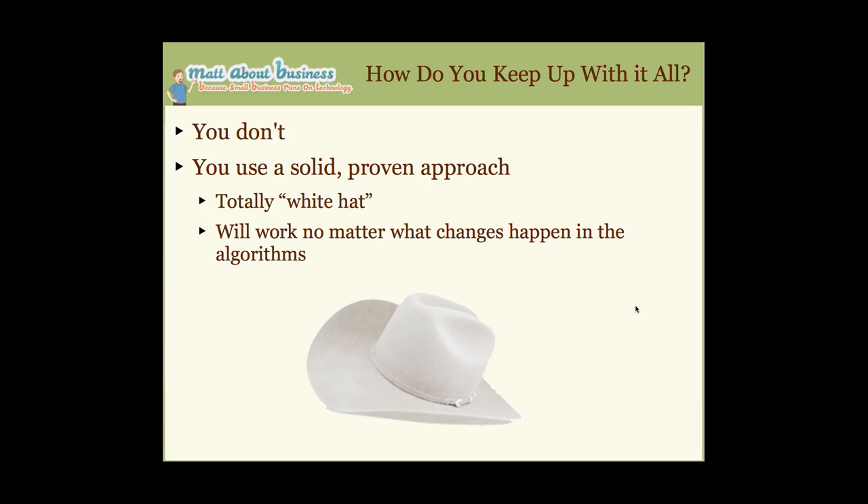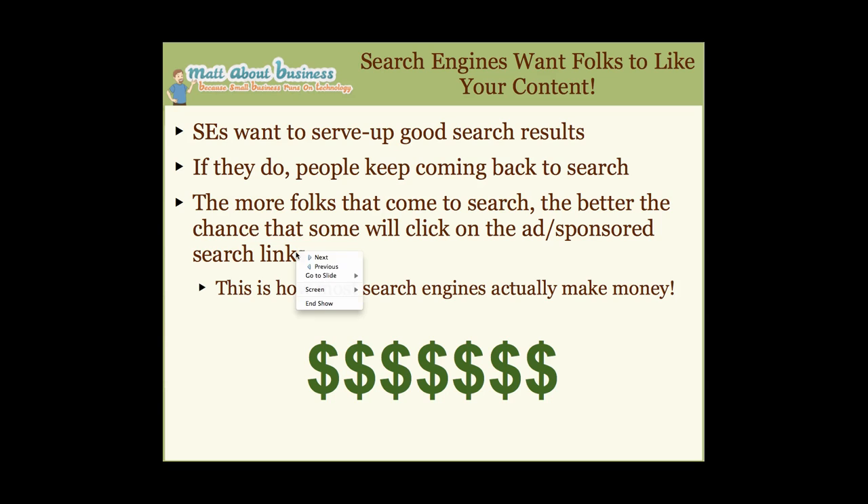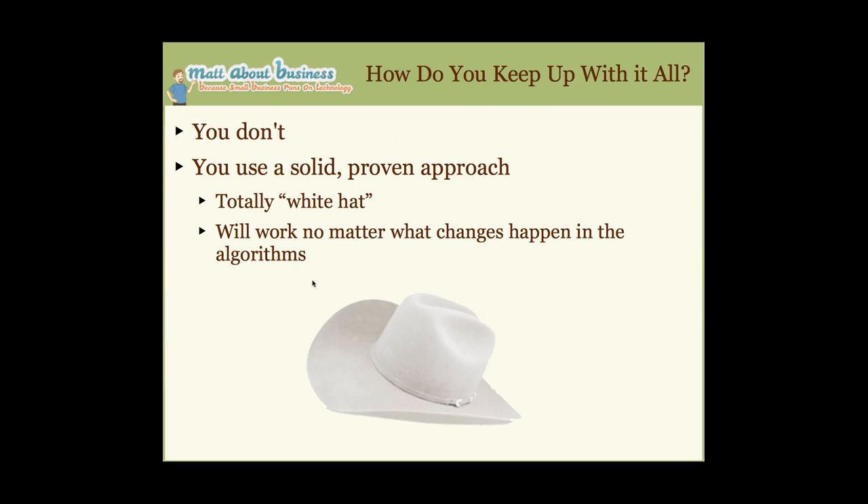So how do you keep up with it all? The key is — you don't. There's really no way to keep up with the search engine engineers. They are working day and night to make their search engine more and more like a human being. Trying to figure out exactly how to beat the system is just a losing game — it's like going to Vegas and trying to win. So you use a solid, proven, totally white-hat approach that works no matter what changes in the algorithms.